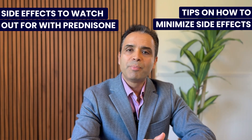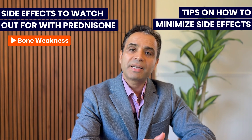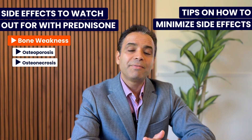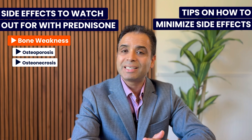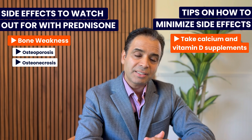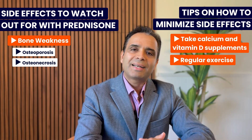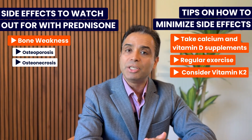The third important side effect is weakness in the bones, and in more severe cases it can cause osteoporosis and osteonecrosis — which is death of the bone — a very severe side effect of prednisone. Strategies to minimize these bone-related side effects include taking adequate calcium and vitamin D supplements, regular exercise to strengthen your bones, and adding supplemental K2 to help absorb calcium and vitamin D effectively.